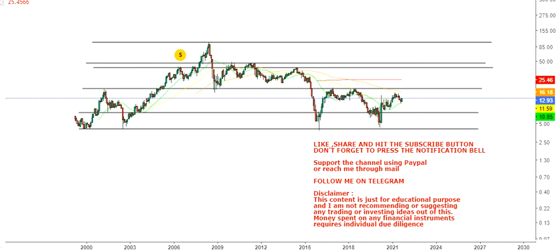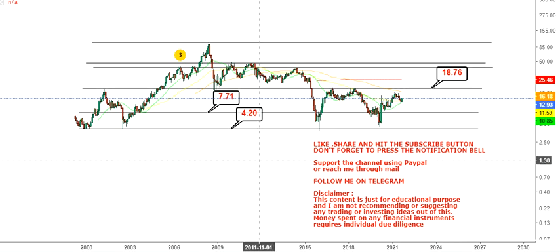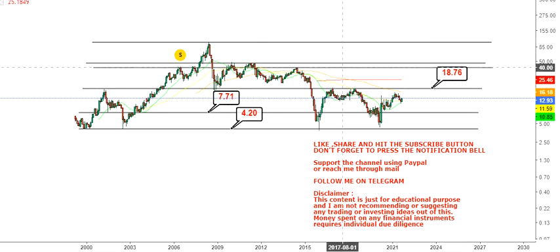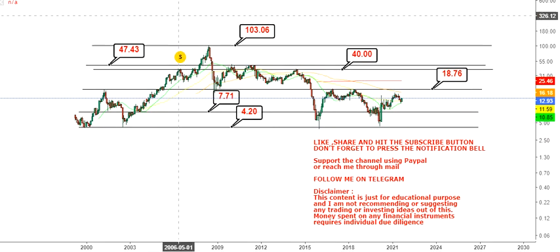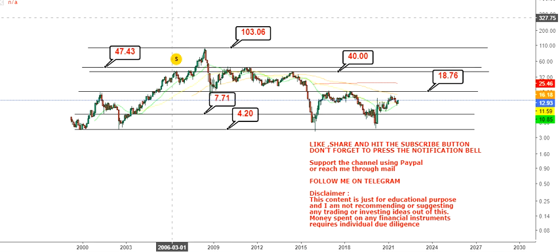These are the levels to look at: primary support at 7.71 and final support or stop loss at 4.20 on the downside. On the upside, we will wait for the stock to surpass 18.76, which is the first target. Beyond 18.76, the second set of targets is in the range of 40 to 47, and beyond 47 we have big targets of $100 in the upcoming weeks and months.